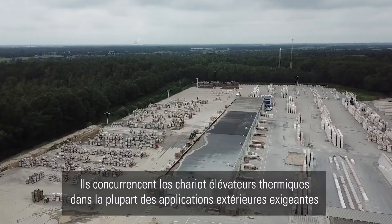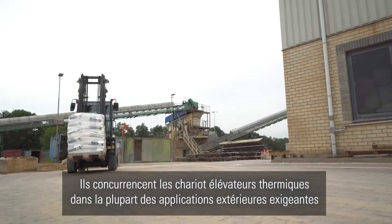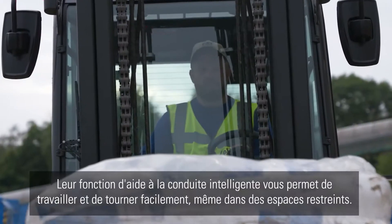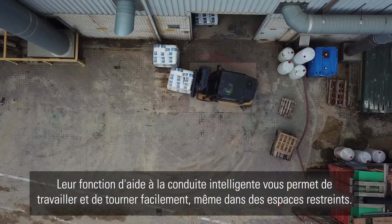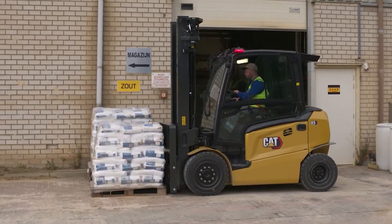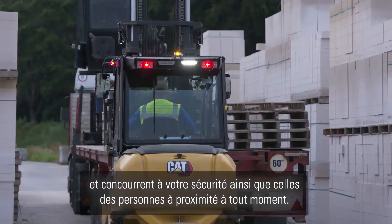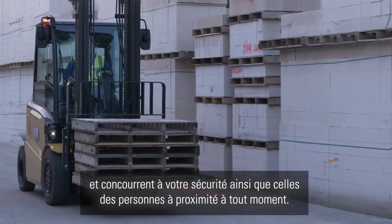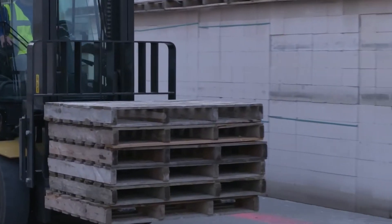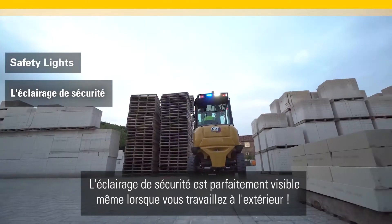They perform in most of the same demanding outdoor applications as internal combustion forklifts. Their clever design allows you to work and turn easily, even in tight spaces. Hour after hour, this CAT range is unstoppable, keeping you and others around you safe at all times.